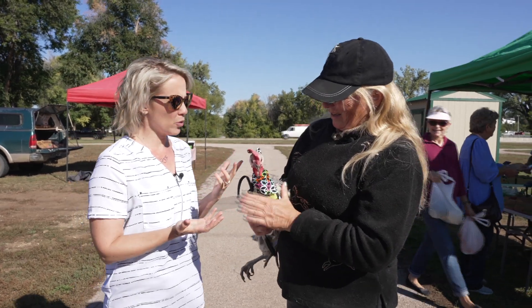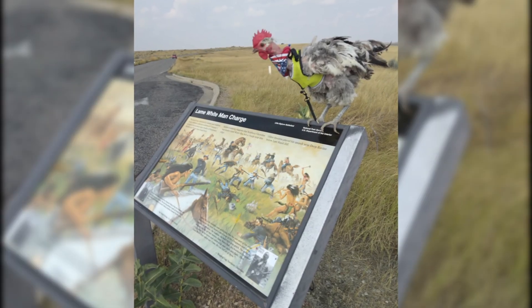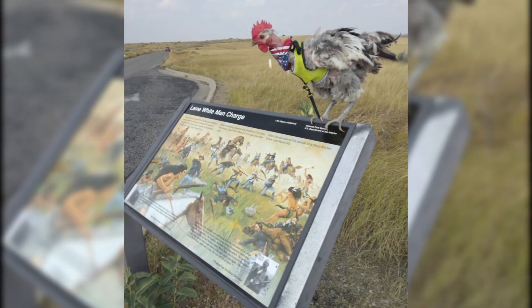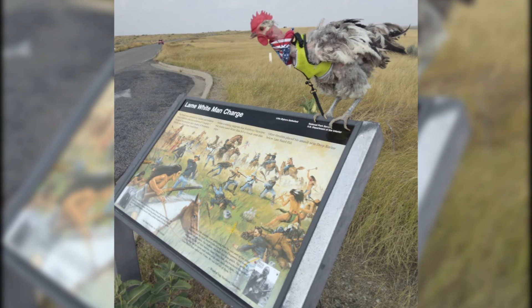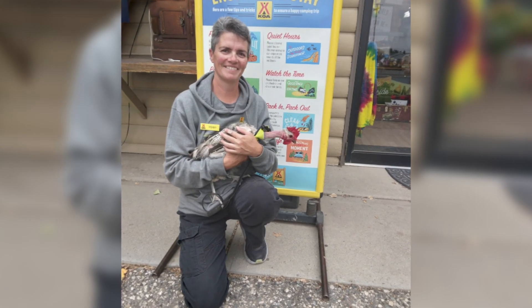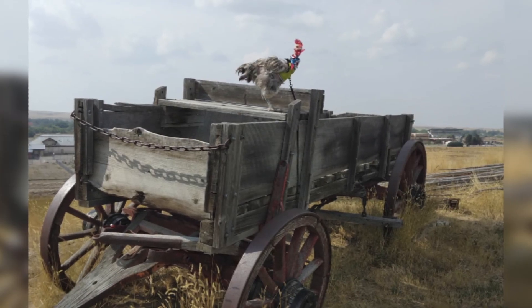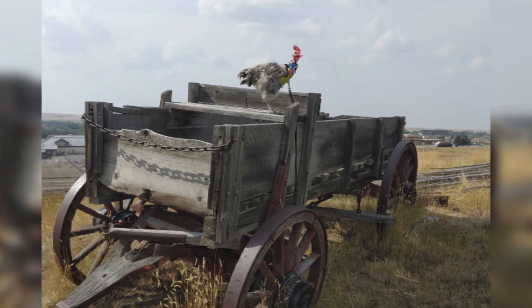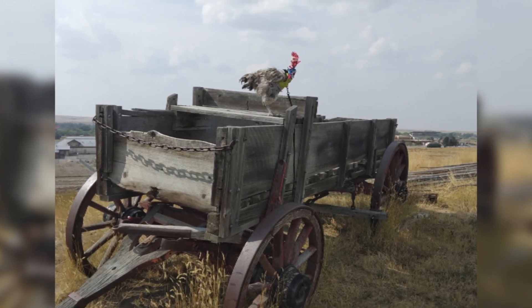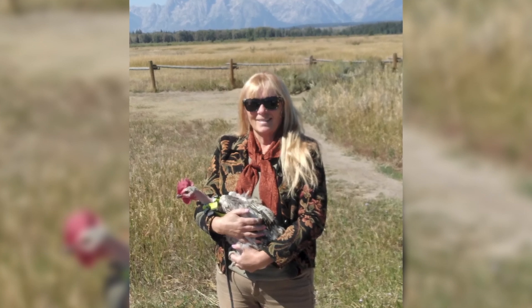Now tell us about her role as an ambassador. She is an ambassador of joy and education throughout the world. She has a Facebook page, Bellina the House Chicken. She just got back from Grand Teton, Yellowstone, and Idaho, and we use her Facebook page to educate kids — and now we have a lot of adults following from all over the world. So they learned about Grand Teton, they learned about Yellowstone.